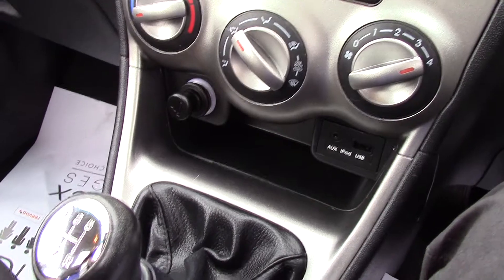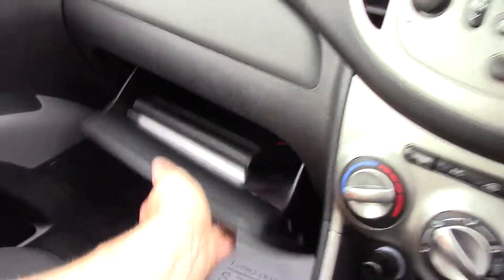We also have two 12-volt power outlets, cup holders, and plenty of storage space down this centre console.